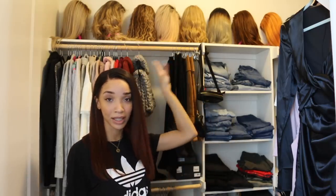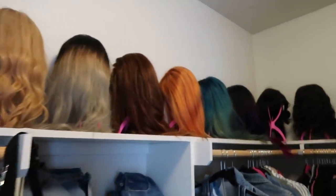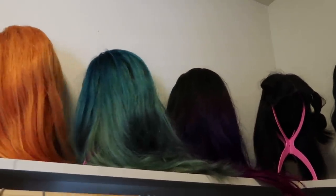Hey guys, what's up? It's Raven for today's video. I wanted to bring you guys into my closet and show you guys my wig collection. I keep my wigs, well most of them, up at the top shelf here in my closet in my bedroom. I have been wearing wigs for many years now and I've been working with wig companies, so I've collected a lot of wigs over the years.